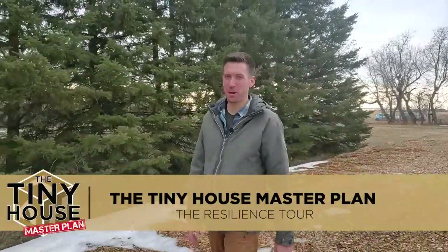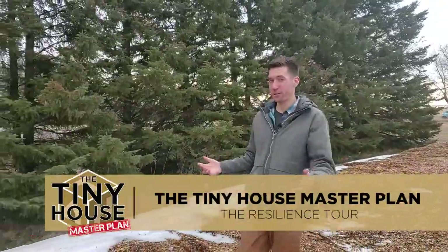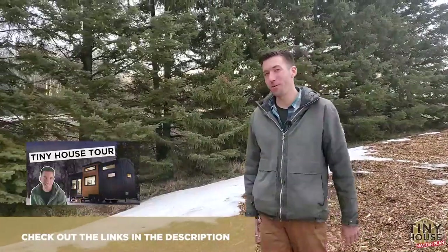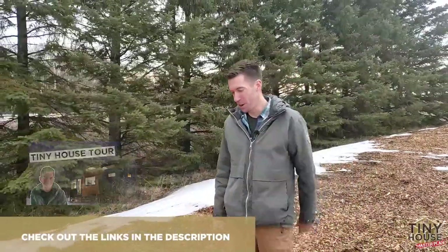Welcome to another episode of the Tiny House Master Plan. I'm going to take you for another tour today. We saw a tour of a professionally built house ready for hitting the road, and we saw another video of a young couple living in their tiny house quite happily. Well, in this episode, we're going to take you for a tour of my good friend Brian's tiny house, and it's for sale.